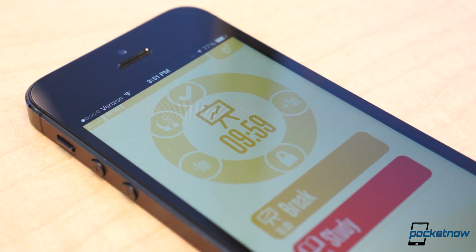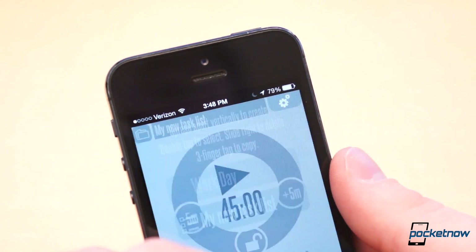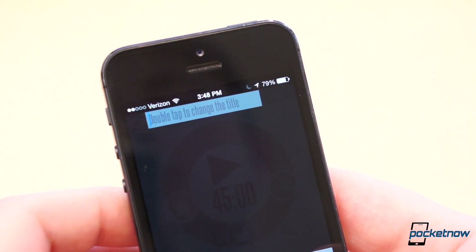I have the timer set to repeat until I end the loop, but you can also create preset timers — maybe one for your workout, one for studying, and one for work. Whatever helps you stay focused the most. I've been trying it out today and so far I'm loving it. Best of all, it's completely free.